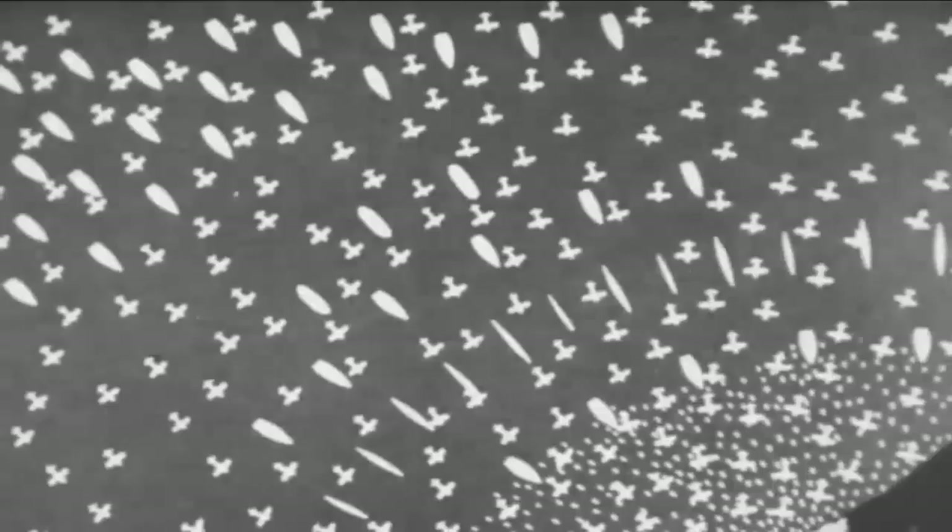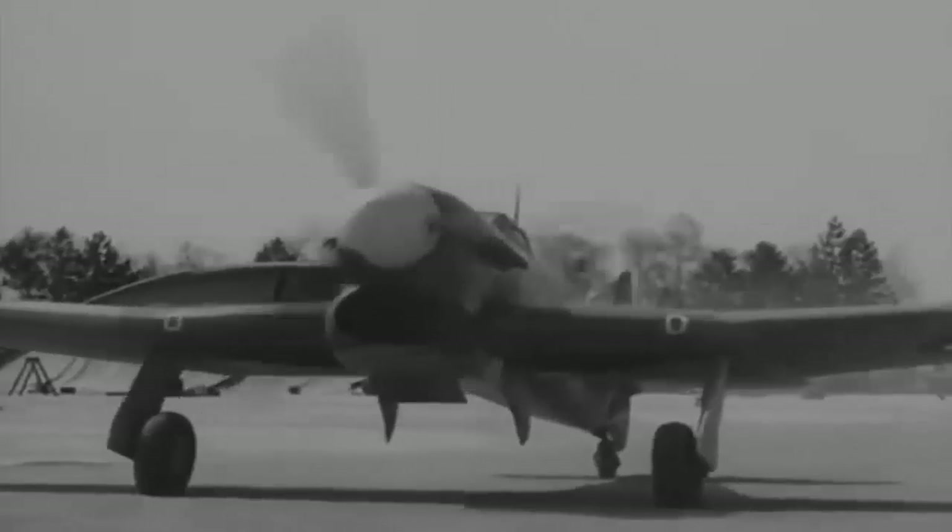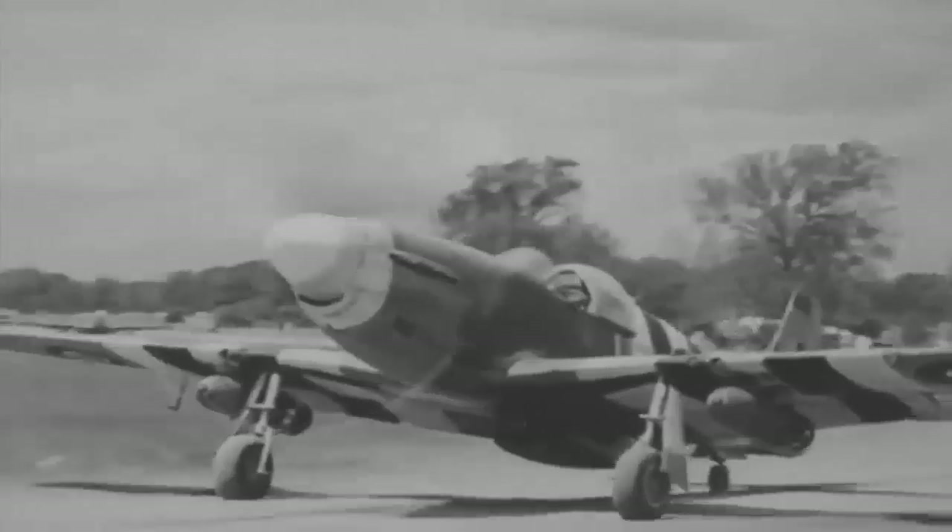The FW 190's first major mass operation occurred on August 19, 1942, during Operation Jubilee, an Allied strike on Dieppe. Two German fighter squadrons equipped with high-altitude BF 109 G1 models and FW 190 fighters fought off over 300 RAF fighter planes, including Spitfire VB and Mark 9B models, and Hawker Typhoons. The Butcher Birds claimed 61 of the 106 Allied aircraft lost. FW 190s were also utilised as fighter-bombers hitting commerce and port targets along England's southeastern coast, proving tough to intercept due to their speed and limited radar coverage.